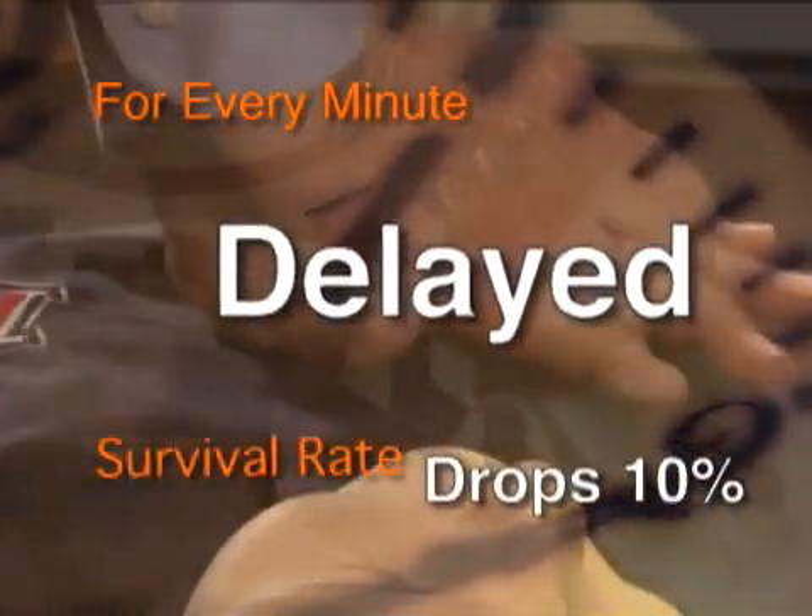If an adult collapses by primary ventricular fibrillation, they typically have enough oxygen already in their body — it's a matter of circulating that oxygen to the tissues that need it, most importantly the brain and the heart. For every minute you delay CPR, the survival rate drops by nearly 10%, so if you wait five minutes, there's less than a 50% chance of surviving.